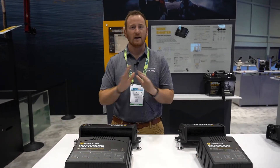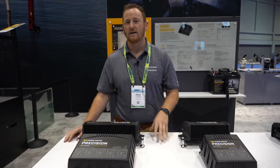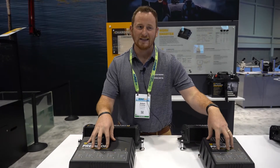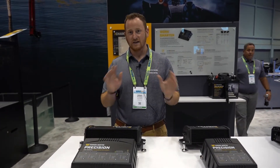We get a lot of questions about this: do my current Precision chargers charge lithium batteries? And the answer is yes, they can. However, these new chargers are going to be specifically designed to work with 12-volt lithium batteries. Here's a couple of reasons why.